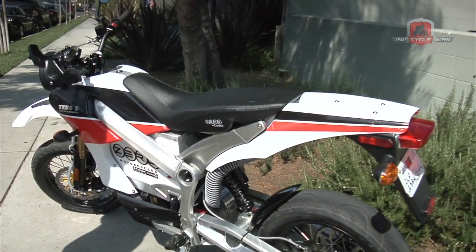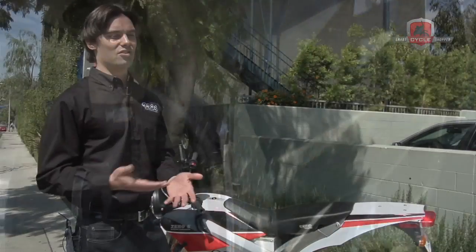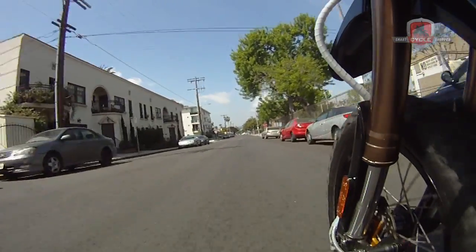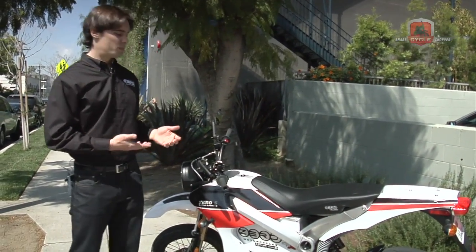We expect these batteries and power packs to last around five years, and even then you're still going to be riding it — you just might notice your range is a little bit reduced. It comes with a two-year warranty, no maintenance, no hassle, and very inexpensive to operate at a penny per mile. These motorcycles are available now, and the price of the Zero S is about $7,495 after a California state tax credit.